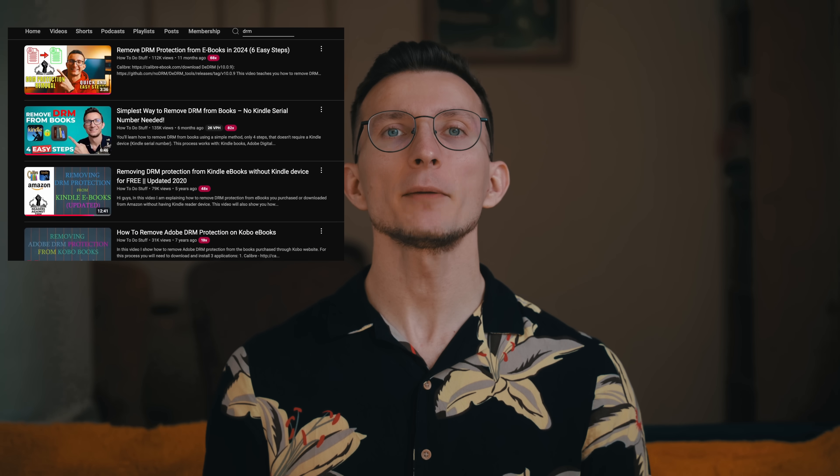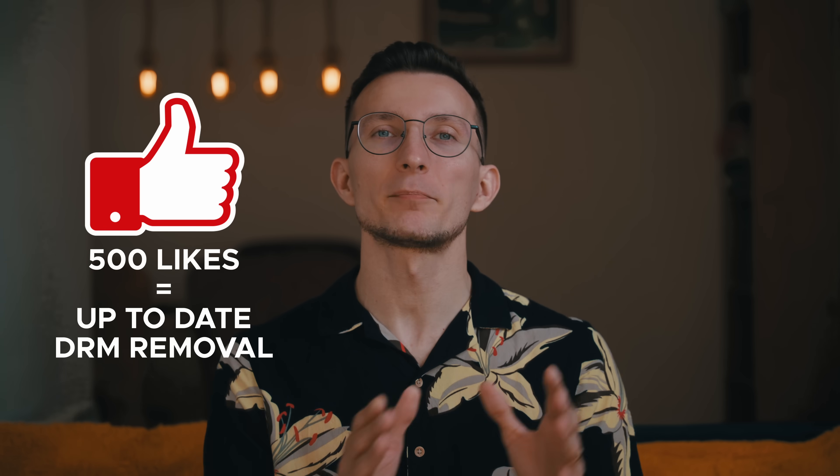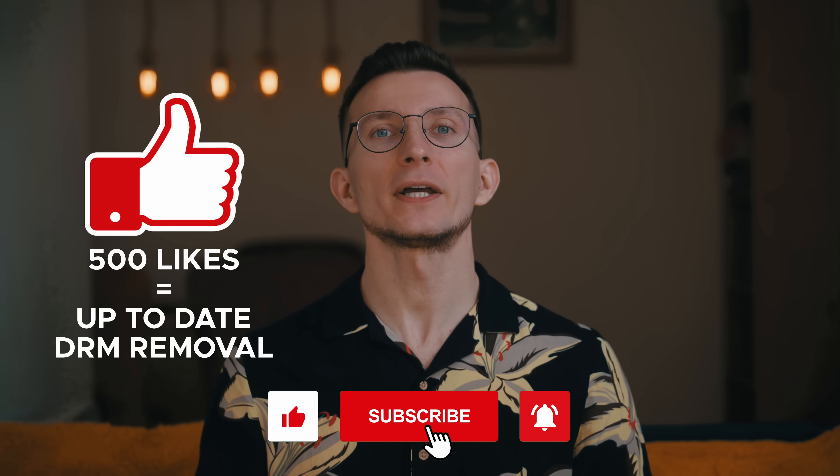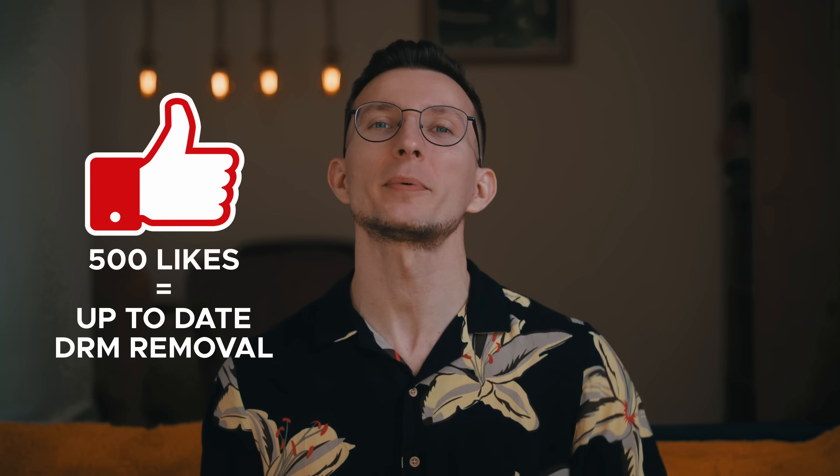My approach to this is simple: if I paid for the book and I'm just using it on another device in my own household without selling it, sharing it, altering it, or benefiting from it in any shady way, I think that's reasonable. That's why I've made a few videos in the past about removing DRM from purchased books and I plan to keep covering this in the future. But to be clear, this video is about how you can access and back up your books — not DRM removal. If you want DRM removal tutorials, I've got some linked at the end of this video. If this video gets 500 likes, I will make a brand new step-by-step guide on all the current methods for removing DRM, to complement this video.